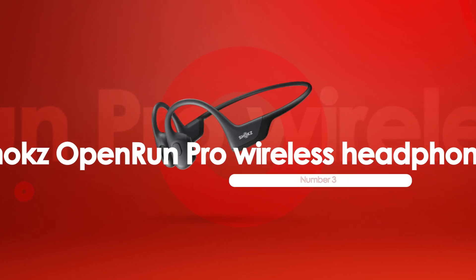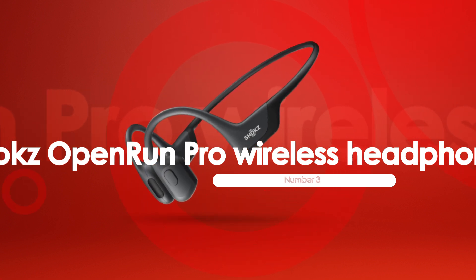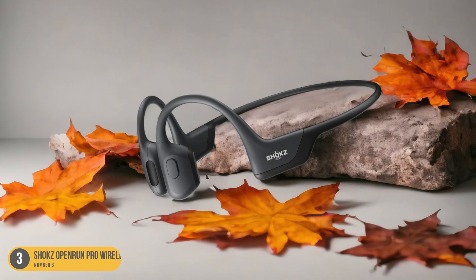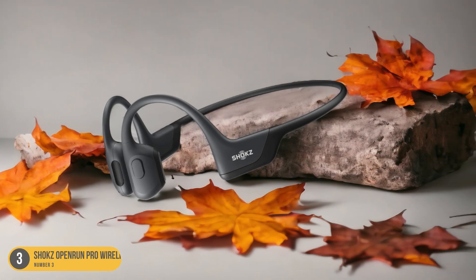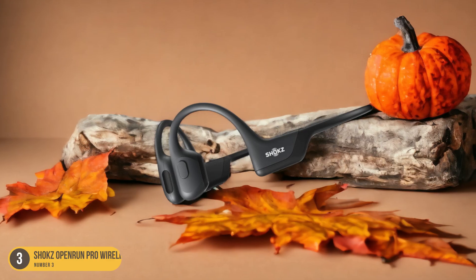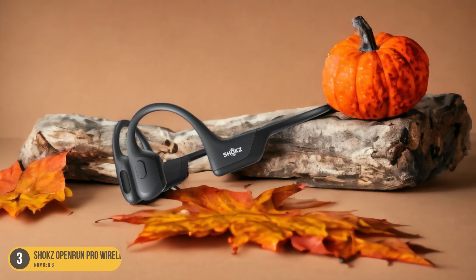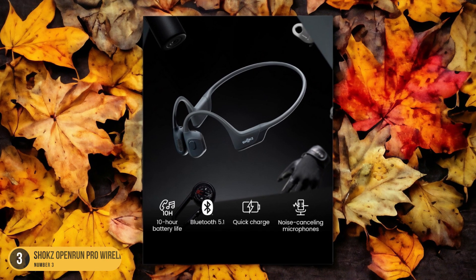At number 3, we have Shox Open Run Pro Wireless Headphones, best for calls. For crystal-clear calls on the go, the Shox Open Run Pro Wireless Headphones provide unmatched clarity and convenience. With their advanced bone conduction technology, these headphones ensure that you can stay connected while cycling without compromising on safety. The open-ear design allows you to hear your surroundings, making it ideal for urban environments or busy roads.